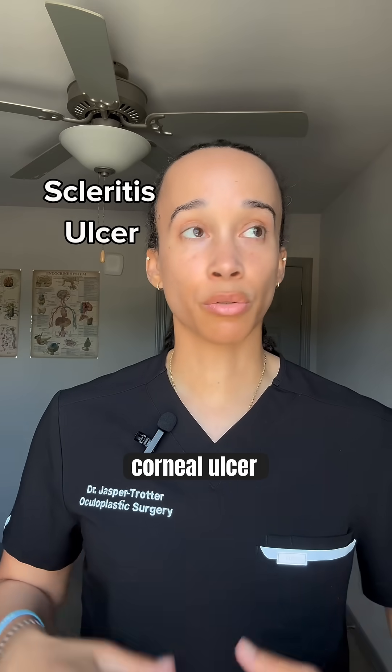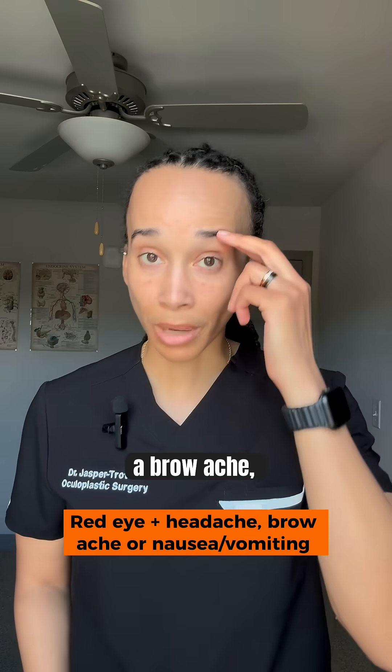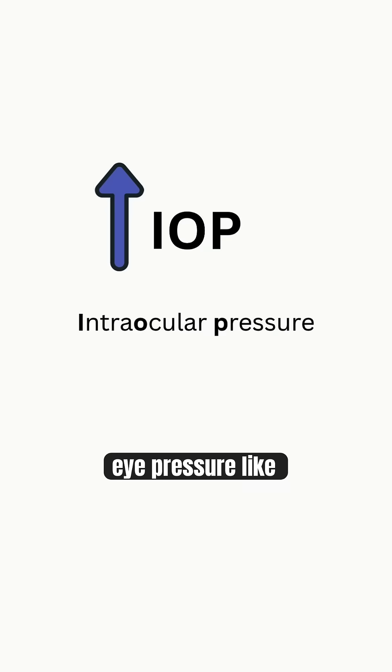Conditions like scleritis, corneal ulcer, uveitis, and the list goes on. A red eye associated with a headache, a brow ache, or nausea and vomiting — that could be a clue of elevated eye pressure, like an acute pupillary block glaucoma or shingles.